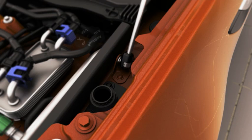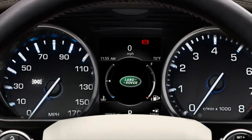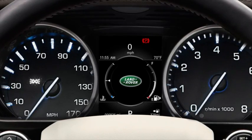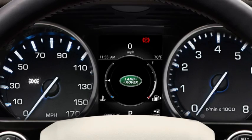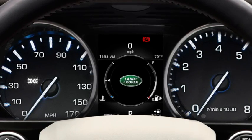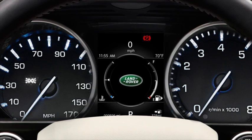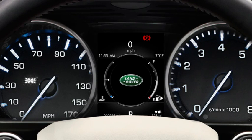Repeat the procedure with the second bottle. Replace the DEF tank cap, turning it clockwise until a click is heard. You will now be able to start your engine, and the warning in the message centre should extinguish. It is important to remember, however, that you've only topped up the DEF tank. You will need to book your vehicle into an approved retailer for a full system refill.